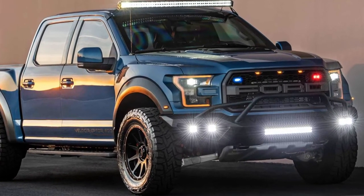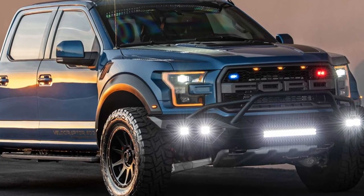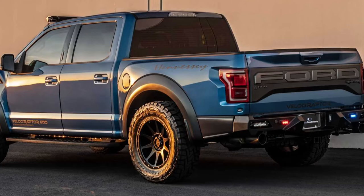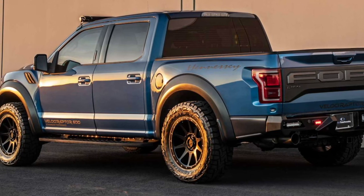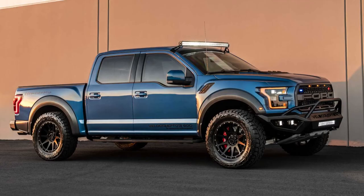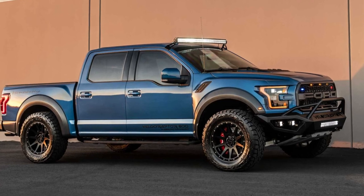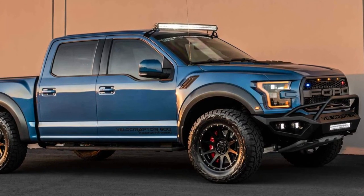the Hennessy Velociraptor is integrated with many advanced security features, including an anti-attack sound system and an electric shock door handle. In addition, the Velociraptor will also be equipped with a special front and rear bumper, dual battery system, siren and roof lights, an intelligent internal communication system, and a scanning bomb detector.